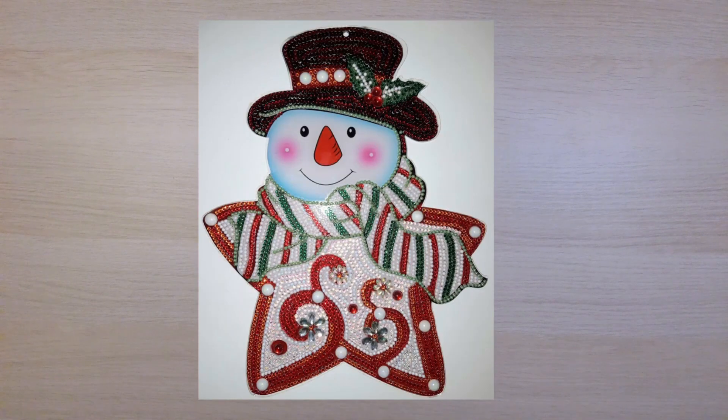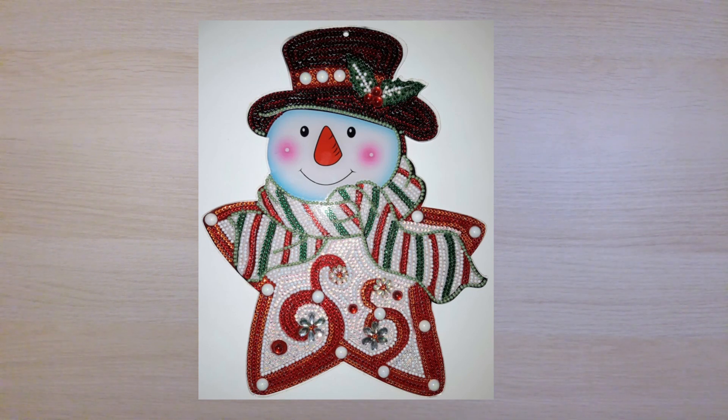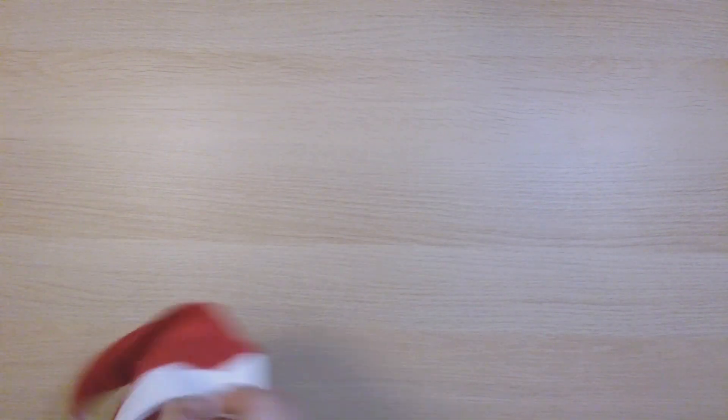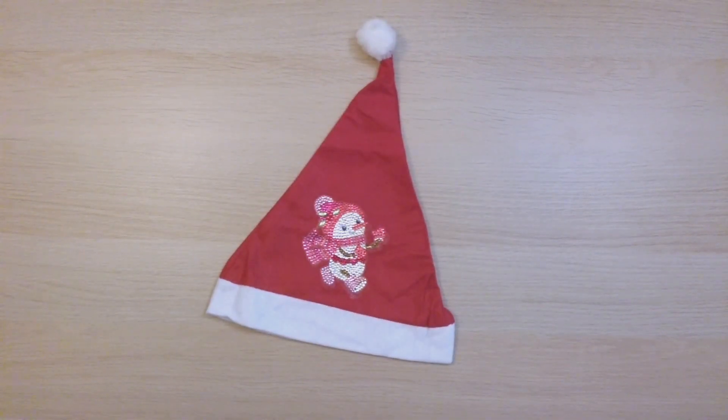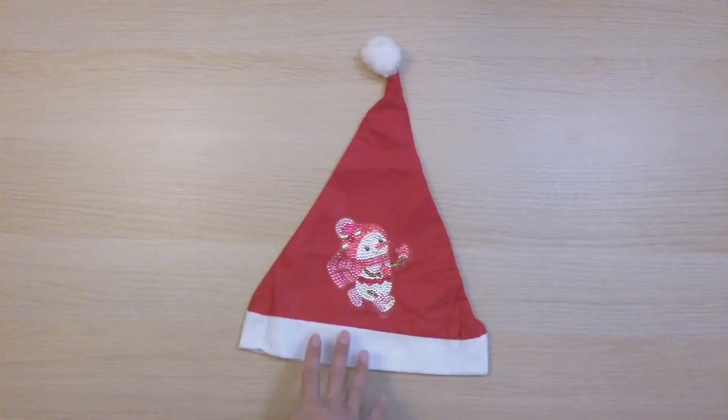Finish 91 is currently at my work — I put it up during Christmas and left it there. It's from DIY Choose — I call it 'Snowman Star.' I'll put a picture here. Finish 92 is from FGOBY — it's a Santa hat with a snowman running away. It's cute, but I didn't end up wearing it because it's too small for my head. It might be good for kids though.